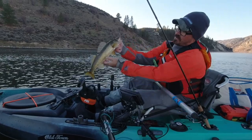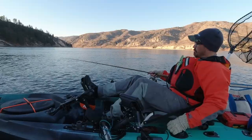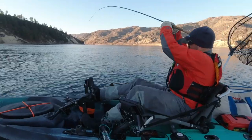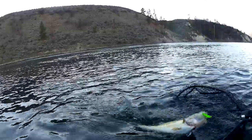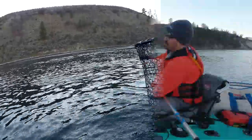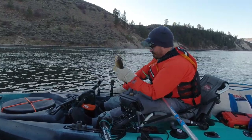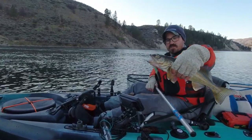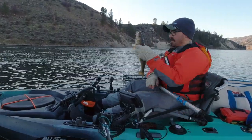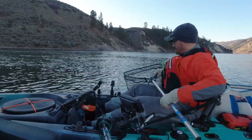There you go. Perfect little eater — that's the ones I like to take home and put in the frying pan. Nice little eater. Got a little bit of barotrauma because I brought them up pretty fast. You can see the eyes are bulging out a little bit. Got to be careful with that. If you hook a big fish, I'll fight it slower, just so they can burp the air and be released better.